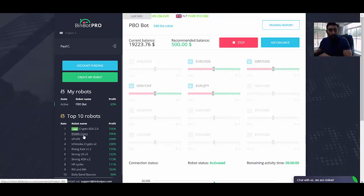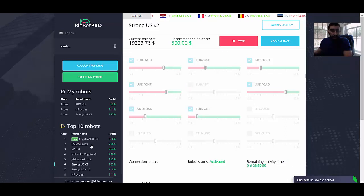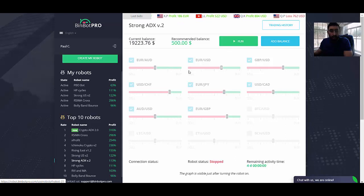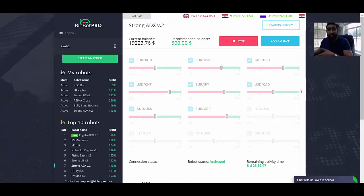I'm also going to select a few others from here — these are some of the robots I like to use as well, and they're great for beginners. So if you start off with a brand new account, I do recommend HP Cycles, Strong US V2, and we'll also throw in the RSI MA, Bali Bounce, and Strong ADX. With every robot that you select, it will give you a visual list of what robots have been activated and trading for you. Once everything has been activated, we now have confirmation and notifications of a few trades that have already been initiated by the robots we selected.